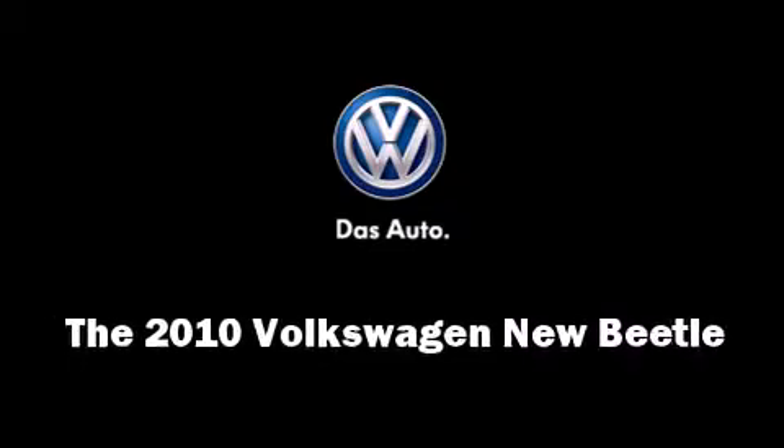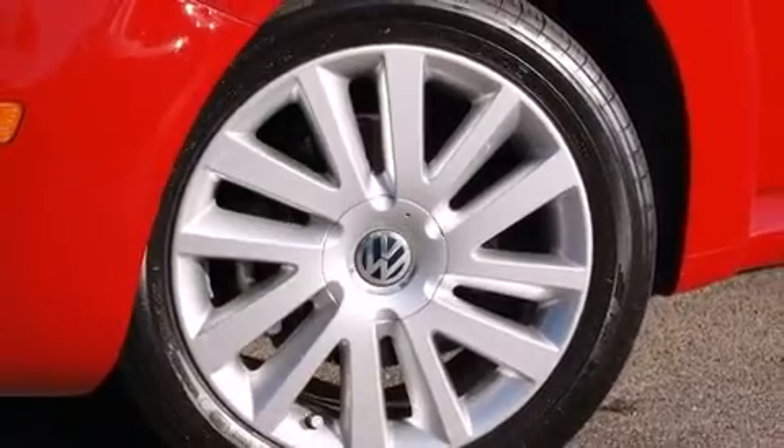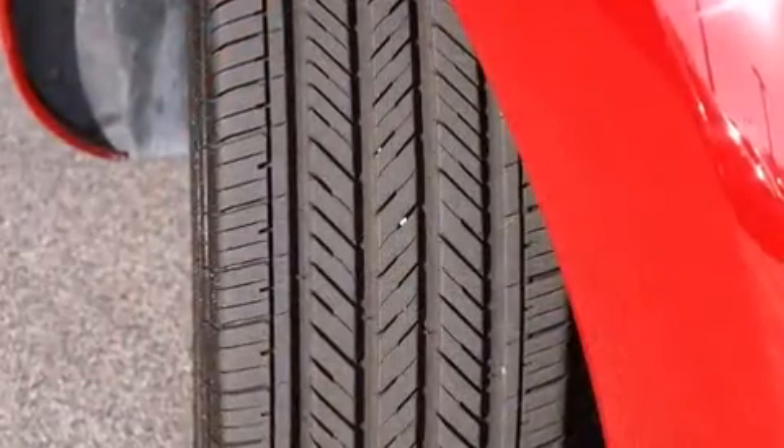Here's a great deal on a 2010 Volkswagen New Beetle. This two-door, four-passenger convertible just recently passed the 40,000 mile mark.